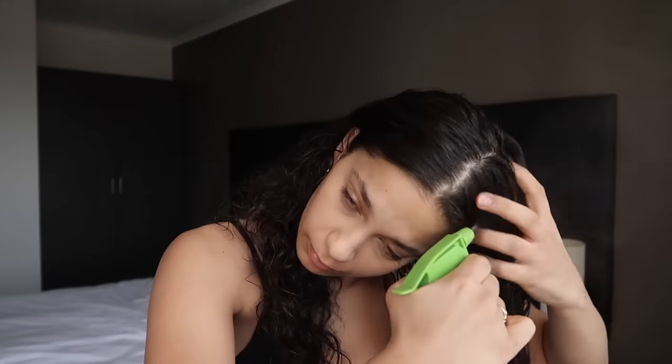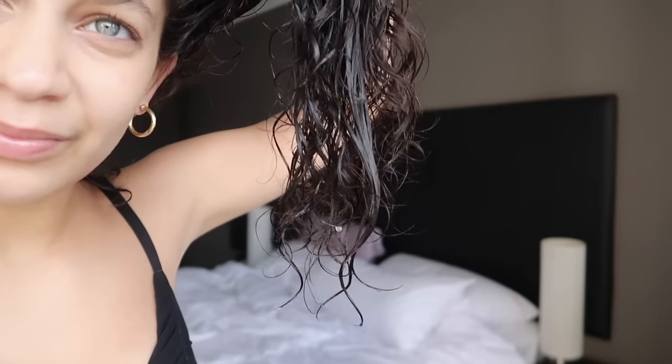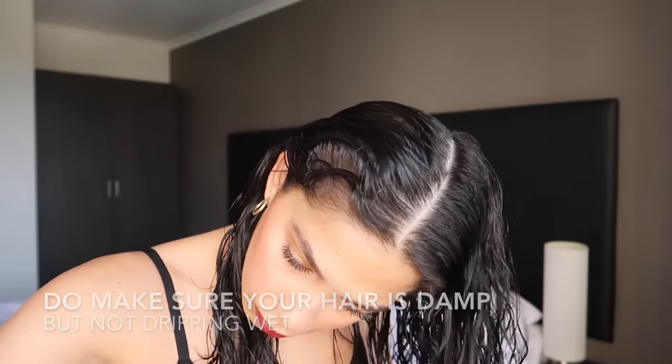Moving on to your next major don't: soaking your hair. When you oversaturate your hair with water, product is going to sit on top of your hair and it's going to take years to dry. Instead, you want to add a little bit more water to make sure it is damp, but you don't want to see beads of water dripping off your hair.